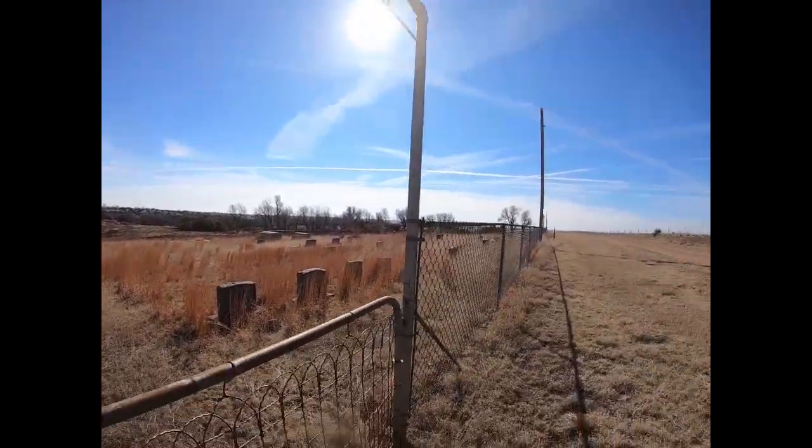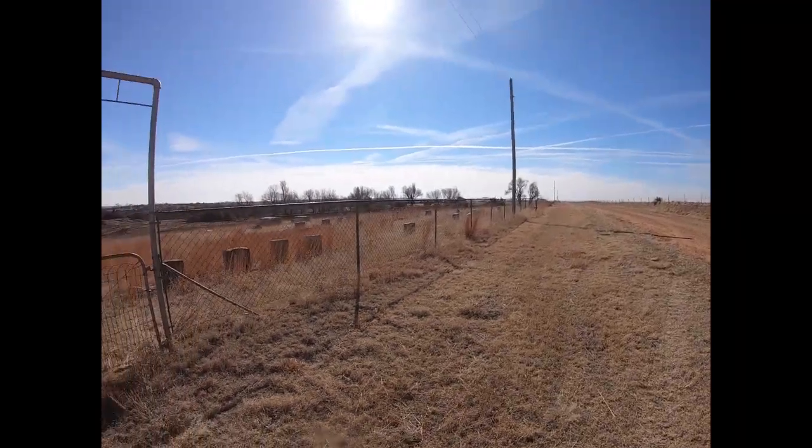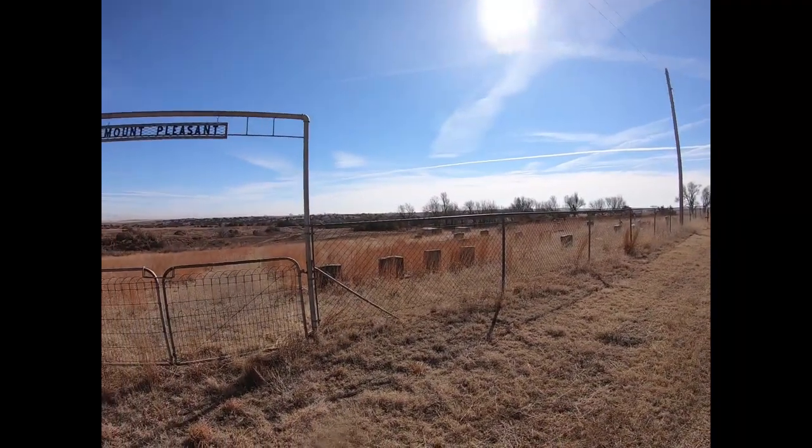All right guys, I'm going to head back up to Highway 64. We're going to keep on roaming around.